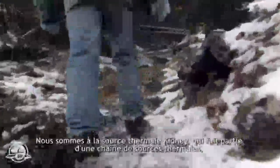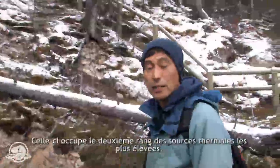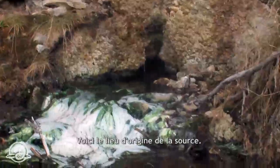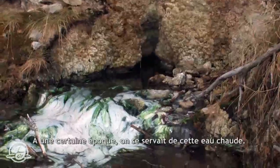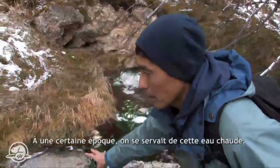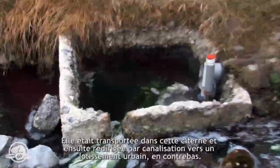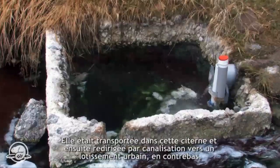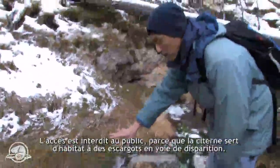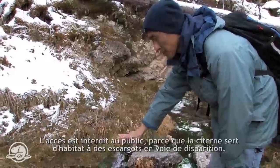We're at the Kidney Hot Spring. This is one of a series of springs — this is the second highest one. That is the source of the spring. Once upon a time, they were actually using this hot water and bringing it to this cistern here, and there was a piping system going to the town side below. This cistern is not accessible to the public because there are endangered snails here.